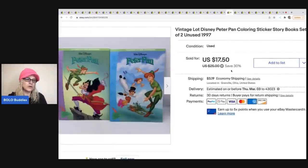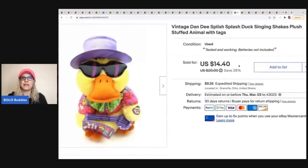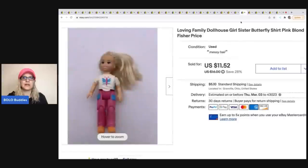The next items are these Peter Pan coloring sticker books from a thrift store — a quarter each. They sold for $17.50 and the buyer was all in for $22.40. They're from 1997. The next item is this vintage Dandy Splish Splash duck — I almost always pick up anything animated; they tend to do well, some bread and butter, some big money, but usually a good sell-through rate. Garage sale for 50 cents, sold for $14.40, buyer was all in for $28.70.